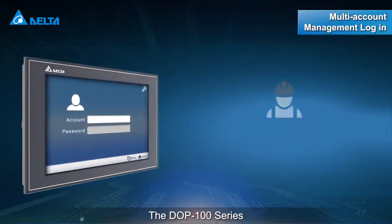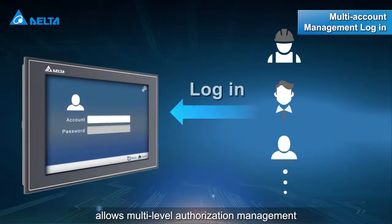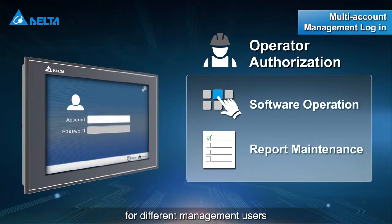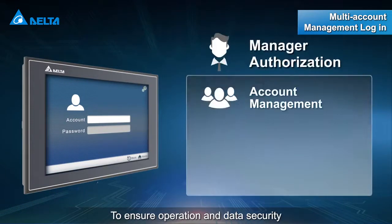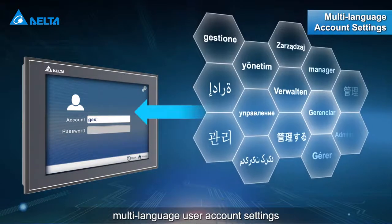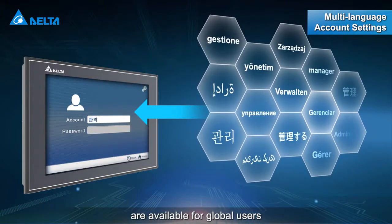The DOP100 series allows multi-level authorization management for different management users to ensure operation and data security. Multi-language user account settings are available for global users.